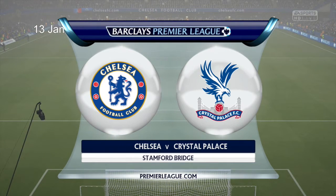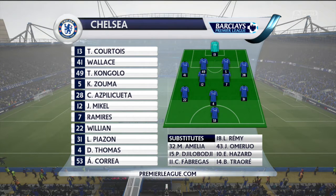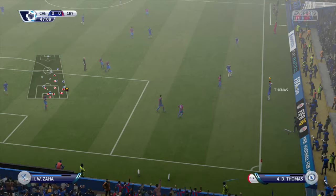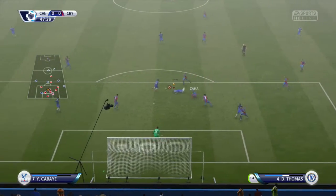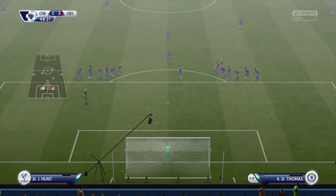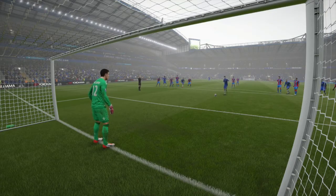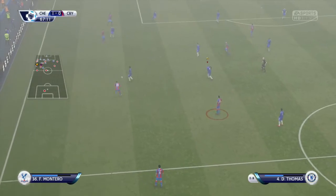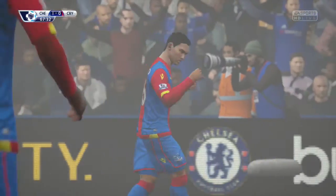Chelsea welcomed Dylan Thomas back from injury as they hosted Crystal Palace. The Blues were chasing the Gunners and the Red Devils. That's an excellent penalty. Another angle on it here. Freddy Monteiro shoots! They are still one down, but it shouldn't be the case.